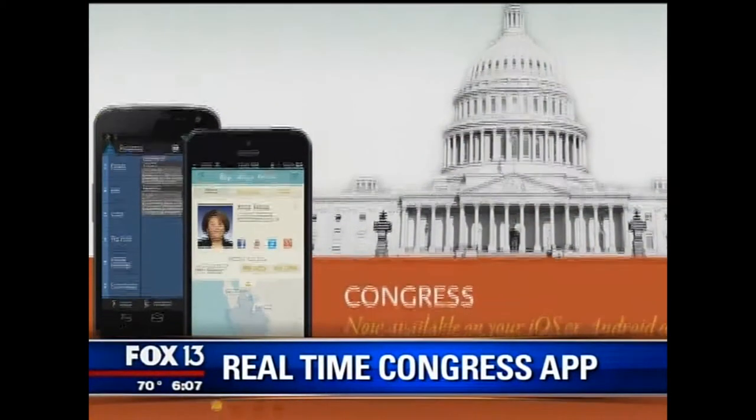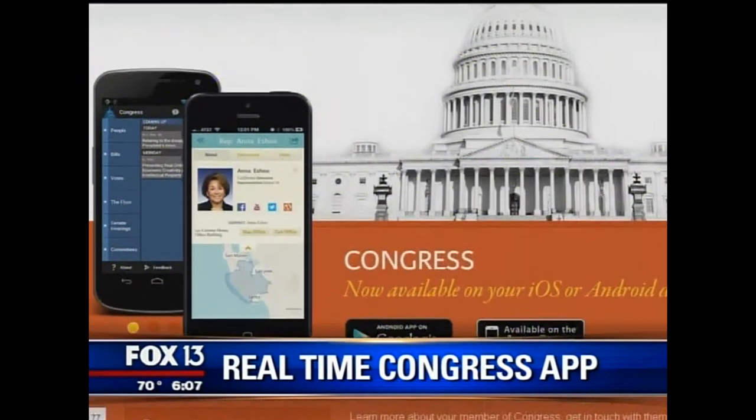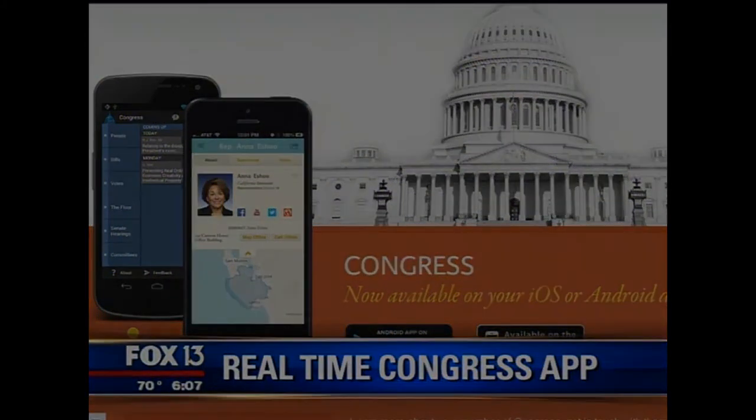The shutdown has left a lot of people wondering what their elected officials are actually doing in Washington right now, and there's an app for that. It's called Real Time Congress, and it's got an activity feed where you can track what's being voted on and who's voting for it. It's free for iOS and Android devices.